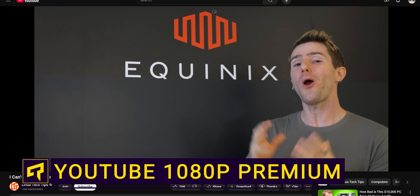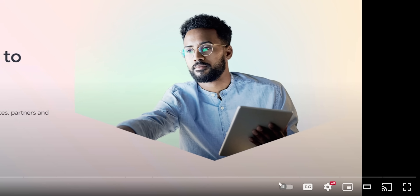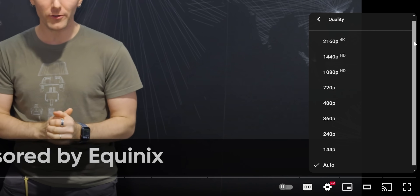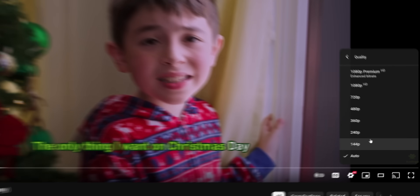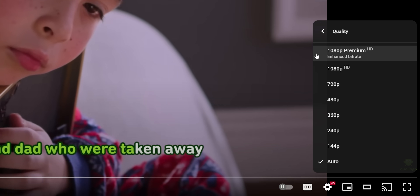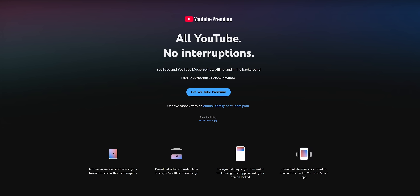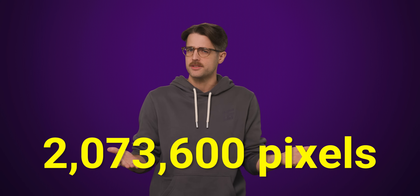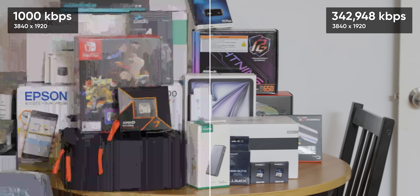When you think about video quality, the first thing that probably comes to mind is that little gear on YouTube that allows you to adjust the vertical resolution — 720p, 1080p, 2160p — but that isn't the only factor impacting how good your streaming videos look. In fact, YouTube kind of tells you this themselves with that 1080p premium option that pops up on certain videos, which is part of the YouTube Premium paid subscription. But how is this different from just plain 1080p, seeing as the two options give you the exact same number of pixels? The answer is bit rate, and it's part of the reason more pixels doesn't always mean a better picture.